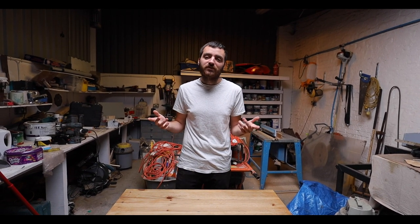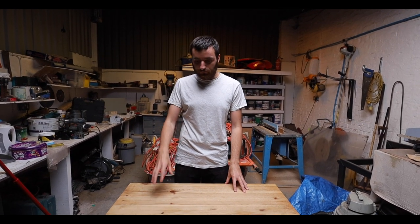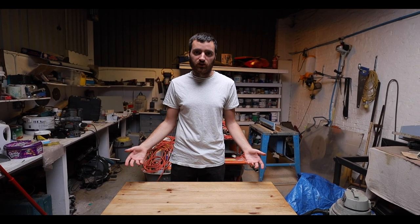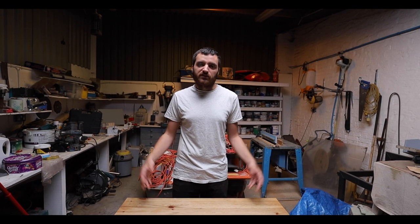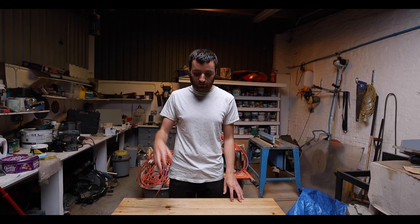We've got this table that we actually brought with us from when we left the flat. It's a good solid wood table, we didn't want to chuck it in the bin or anything, and we've been thinking about what we can do with it. As it's a rainy day and we can come into the tool shed and we've got cover, we thought we'd actually tidy it up and try and sell it.